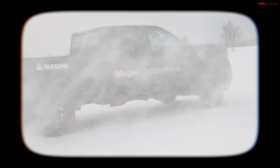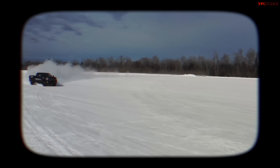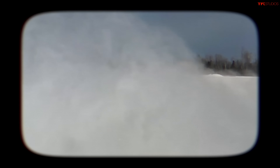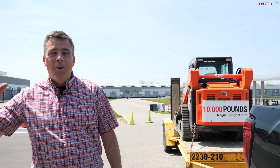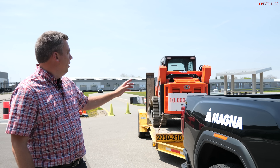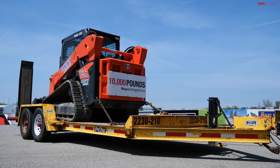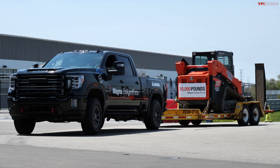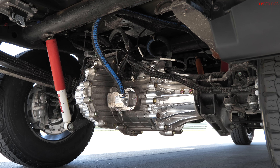Just a few months ago, I was in the Upper Peninsula of Michigan with an electrified version of a heavy-duty pickup truck. You guys made many comments and questions on that video saying, you're driving a four-wheel drive truck in snow — big deal. How about you tow with it? Well, in this video I'm here at the Magna event in Michigan once again with a 10,000-pound trailer, demonstrating the e-telligence system on a new full-size heavy-duty pickup truck.